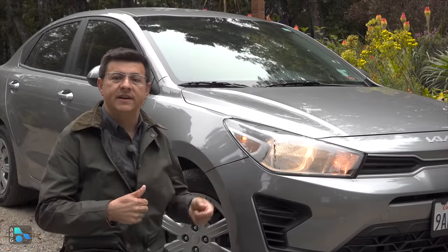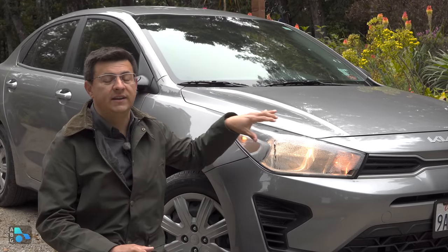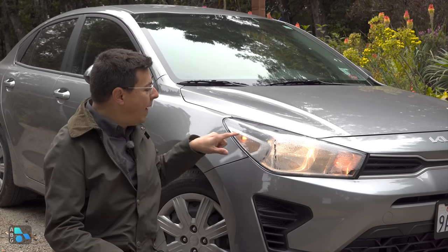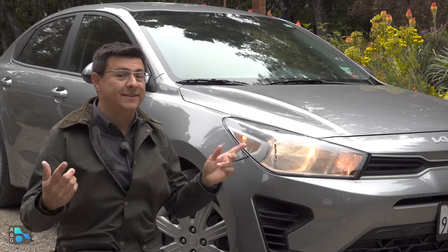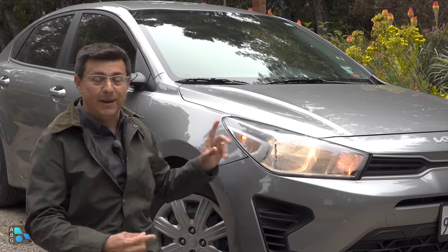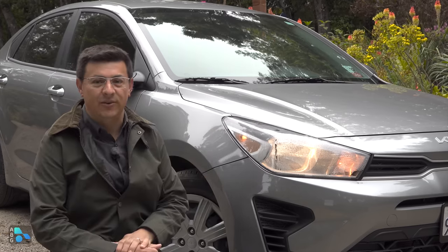Not only does the Rio have a low sticker price, it also has a long warranty — 10 years, 100,000 miles for the powertrain, and 5 years, 60,000 miles bumper to bumper. This one we rented from Turo because Kia does not have any Rios in the fleet for us to borrow, so I paid $60 a day to get this and test it out for a week.